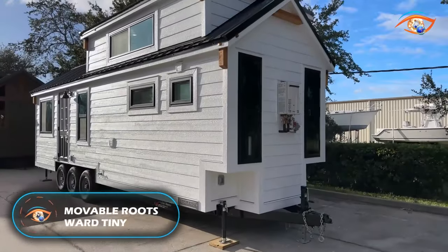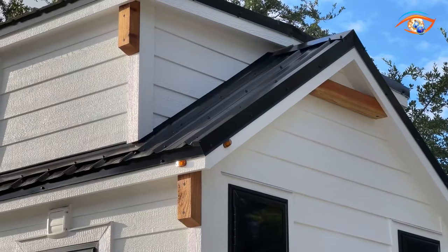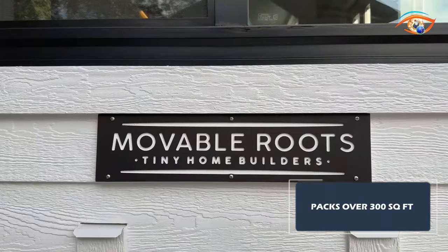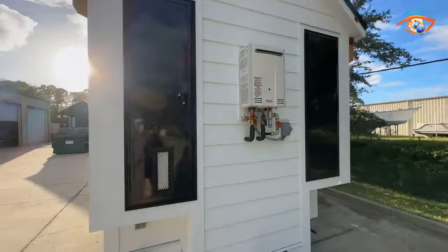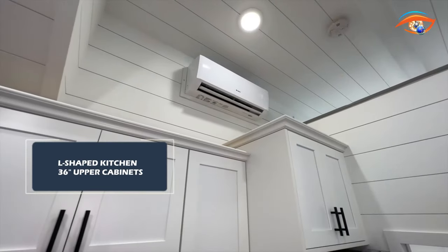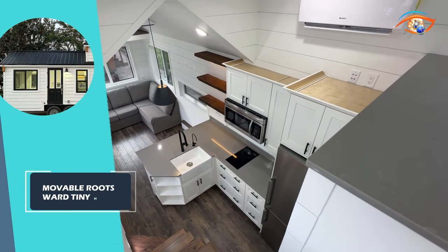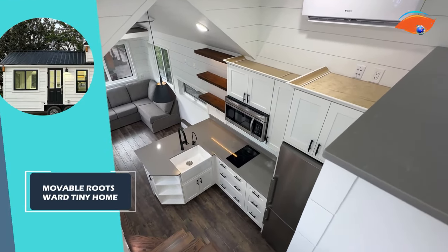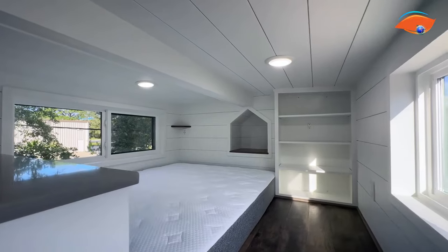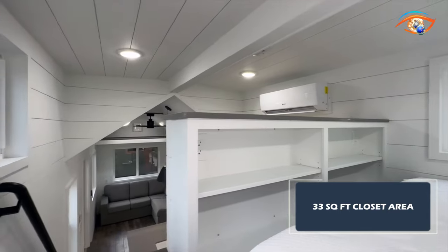Welcome to the Ward Home by Movable Roots — a masterpiece of tiny living perched on a 28-foot Movable Roots trailer. This gem packs over 300 square feet of ingenious design, including a cozy loft that redefines compact luxury. Step inside and you're greeted by a stunning L-shaped kitchen boasting 36-inch upper cabinets and custom barn wood open shelving, with LED light strips that cast a warm, inviting glow. Just beyond the kitchen, discover a 33-square-foot closet area — a haven for your wardrobe and storage needs.